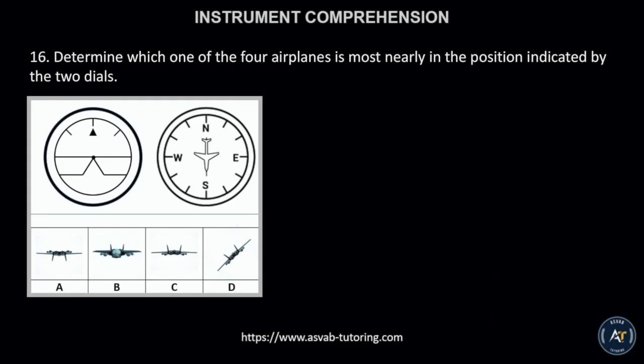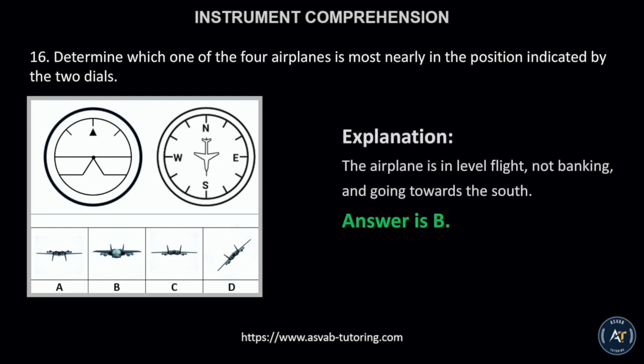Number 16. Determine which one of the four airplanes is most nearly in the position indicated by the two dials. This is because the airplane is in level flight, not banking, and going towards the south.